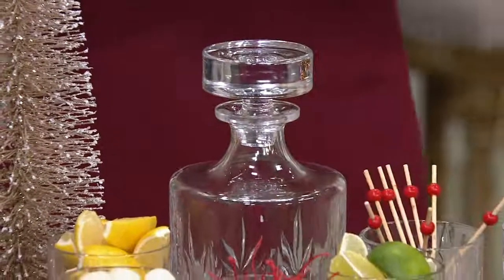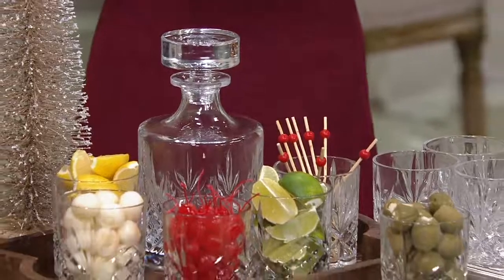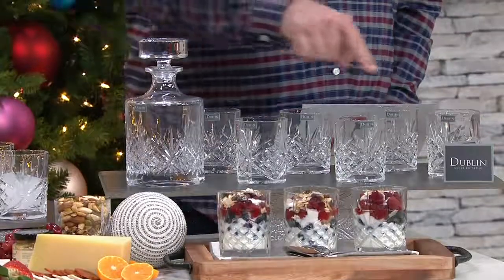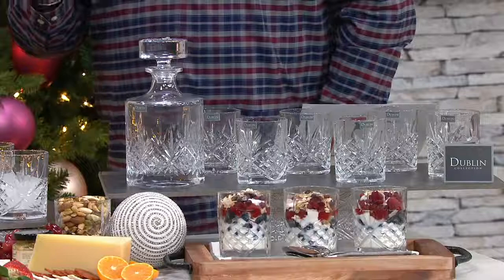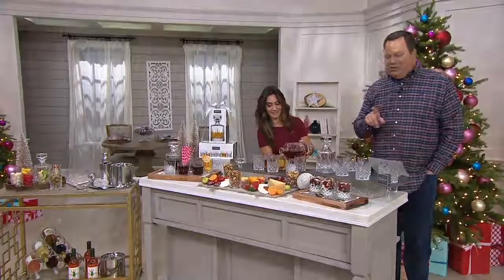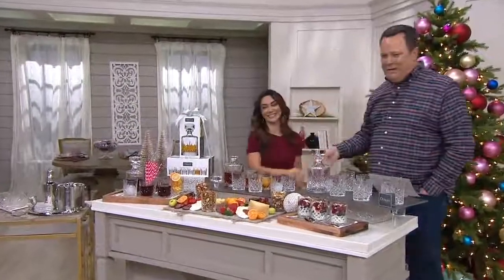Everybody is taking advantage of these now. Remember, 6 easy payments on your credit card — 7 total pieces. You're getting that beautiful 33-ounce decanter, which is one full liter, and six of these old-fashions, each 10.5 ounces. Brand new tonight, six easy payments, guaranteed delivery in time for Christmas at no additional charge to you. Thank you so much for being here tonight, Jennifer. Merry Christmas!